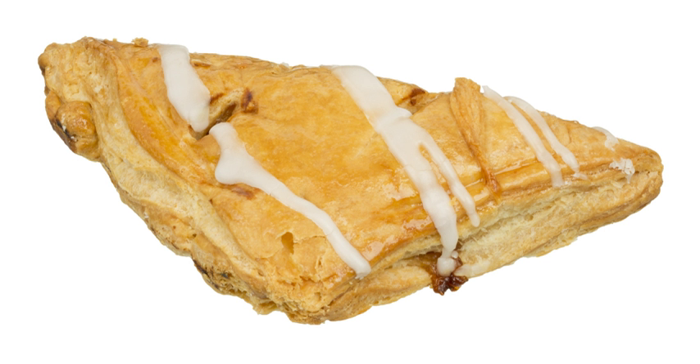It is common for sweet turnovers to have a fruit filling and be made with a puff pastry or shortcrust pastry dough. Savory turnovers generally contain meat and/or vegetables and can be made with any sort of dough, though a kneaded yeast dough seems to be the most common in Western cuisines. They are usually baked, but may be fried.